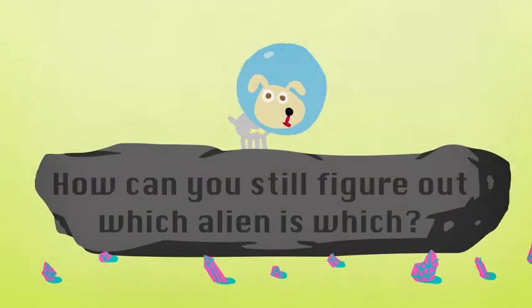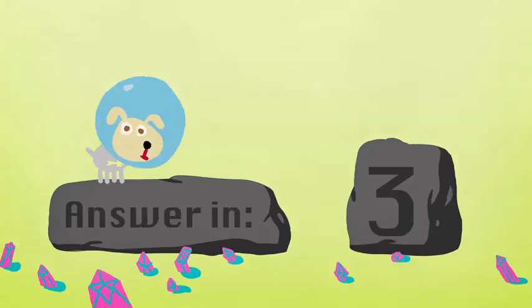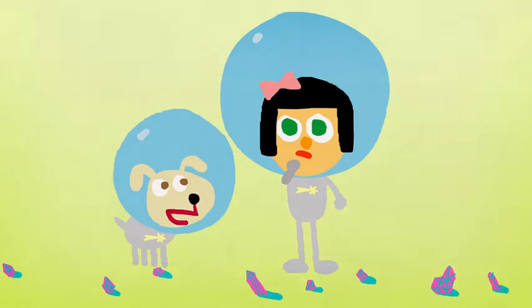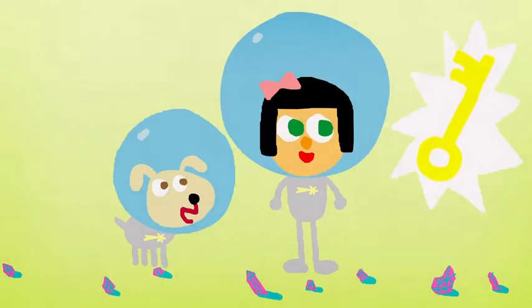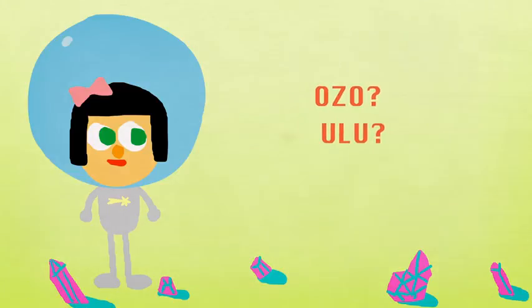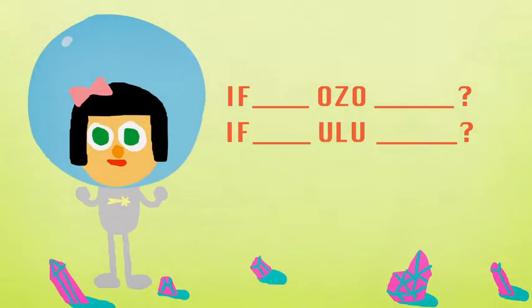How can you still figure out which alien is which? At first, this puzzle seems not just hard, but downright impossible. What good is asking a question if you can neither understand the answer, nor know if it's true? But it can be done. The key is to carefully formulate our questions so that any answer yields useful information. We can get around not knowing what ozo and ulu mean by including the words themselves in the questions. And if we load each question with a hypothetical condition, whether an alien is lying or not won't actually matter.